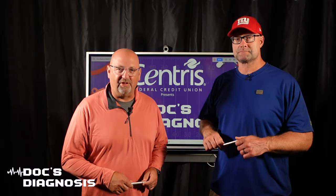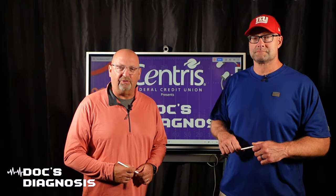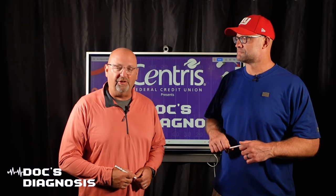Welcome back to The Doc's Diagnosis presented by Centris Federal Credit Union. I'm Travis Justice. He is Dr. Rob Zadiska. If you're looking for a new financial journey, check out Centris Federal Credit Union at centrisfcu.org.